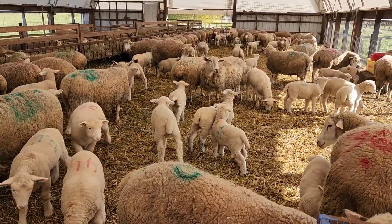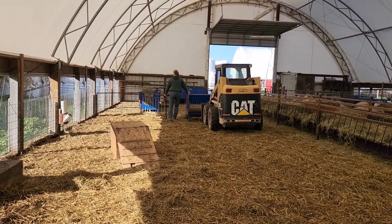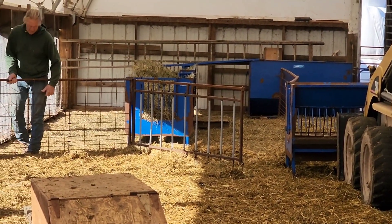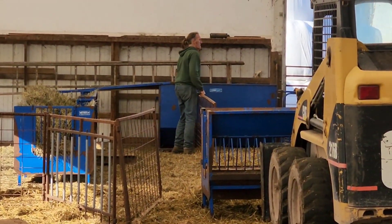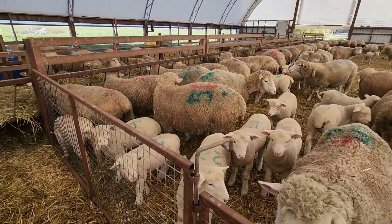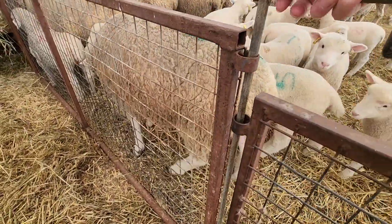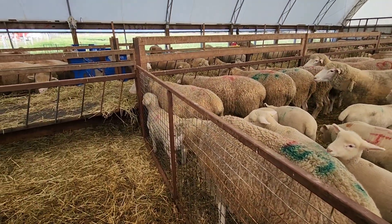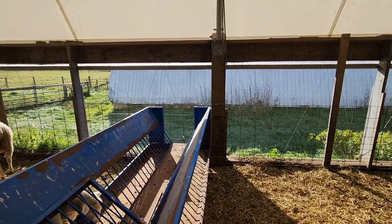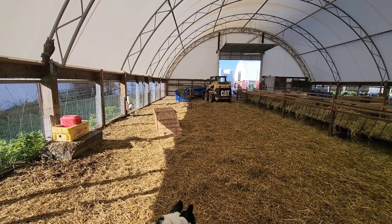So temporarily all the sheep are in this back pen now and we've got nobody up front. So now he's going to reconfigure the creep area. This is why we make all our panels interlocking — we put up a temporary wall at the back to hold the sheep back. You can see we have little eyes on all our gates and we have metal rods all over the place that interlock. We've got them on the feeders, on all our gates, and on our sidewalls as well. So we can always easily reconfigure our pens whatever way we want.